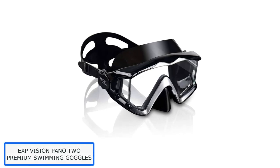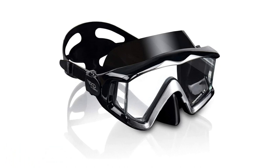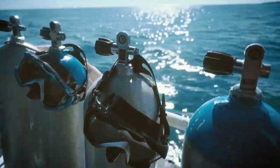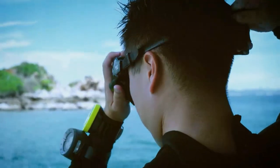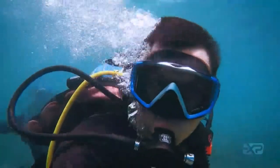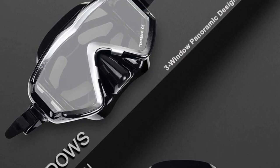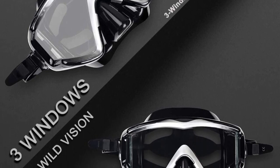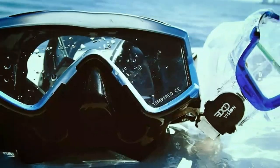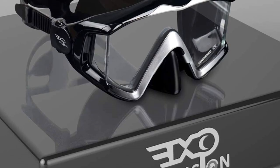Number 3: EXP Vision Pano 2 Premium Swimming Goggles. The EXP Vision Pano 2 is a premium quality swimming goggle with a nose cover, featuring three lenses and a panoramic view. It has side panels that eliminate blind spots, making it great for scuba diving. The lens is larger than usual, so there are virtually no blind spots — no need to get nervous or anxious. It gives a clear panoramic view for complete underwater awareness.